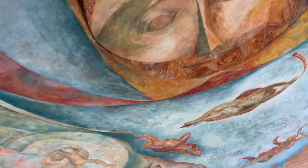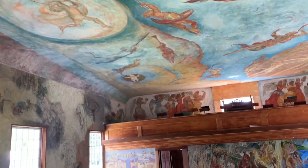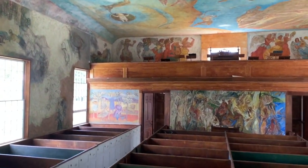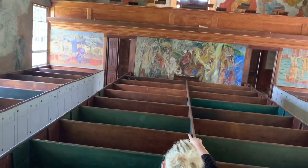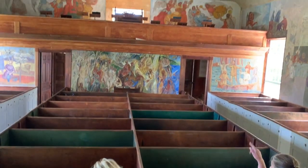Yeah, that's really good. I love also that the pews are still here. And is that an organ up there? Yes — there are two organs actually.